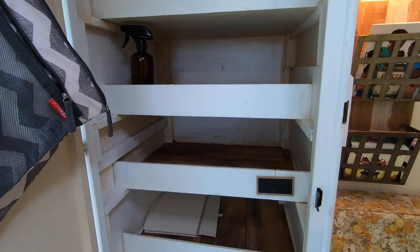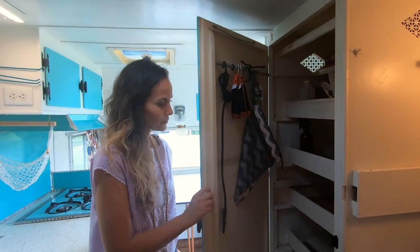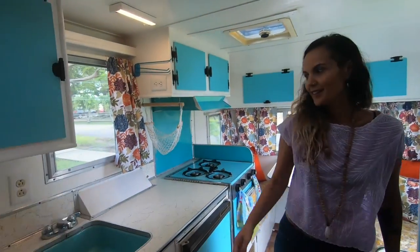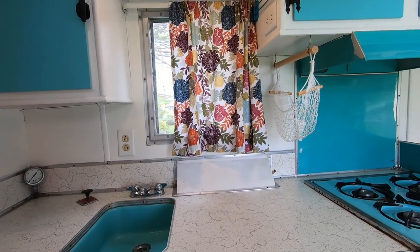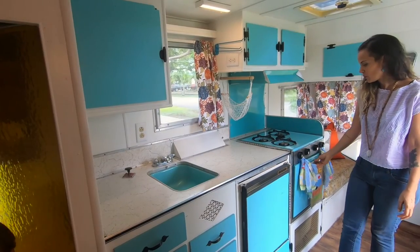A nice size closet that we use for our clothes and just any extra stuff — our tents, our first aid kits, things like that. And then, on this side, we have the kitchen.